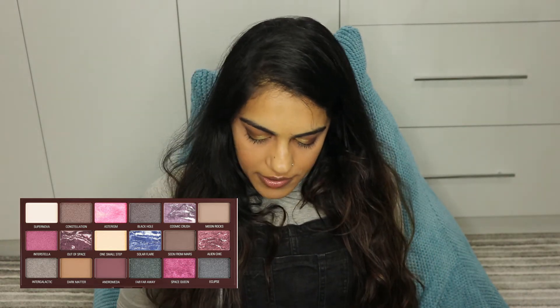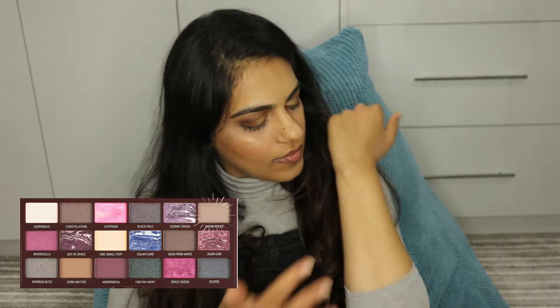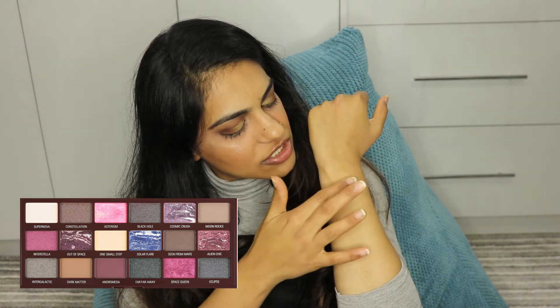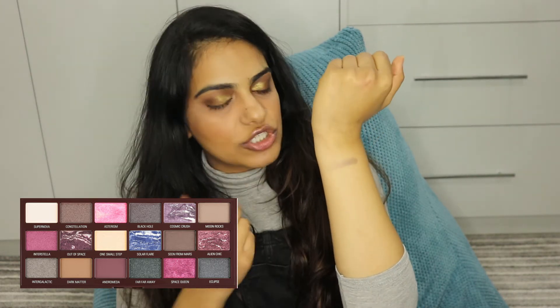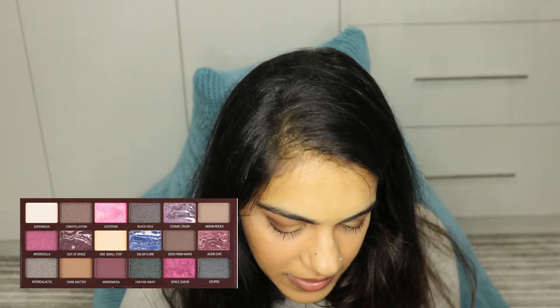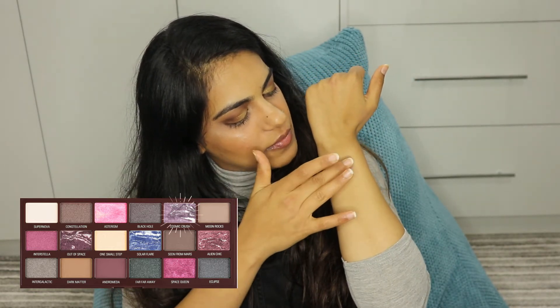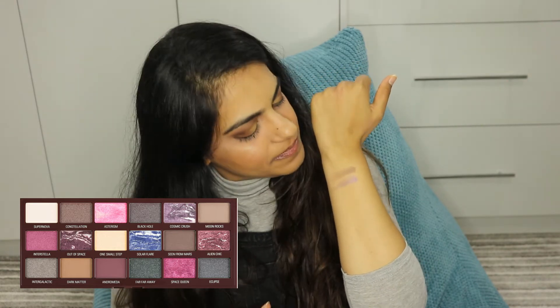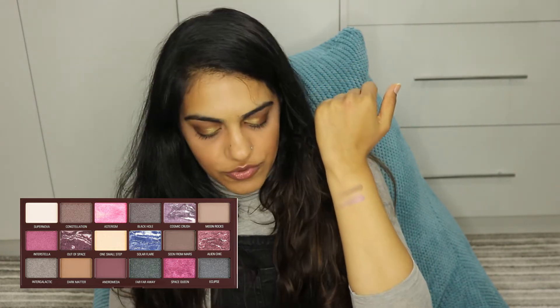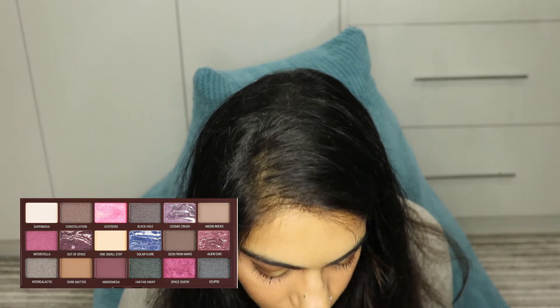I'm going to swatch some of the colours — one of every type. I'm going to swatch one of the matte colours and see how that comes out so you guys can see how much pigment there actually is. As you can see, that was just one swatch, just dipped in once — it's not very good. Now I'm going to do Cosmic Crush. This is like a purple. That one has a little bit more power, but again it doesn't last all the way through the swatch.